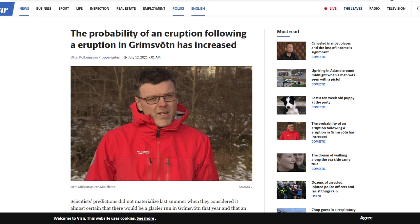Back to the article — why do scientists think it's going to erupt this time? Their predictions didn't materialize last summer when they thought a glacial run was almost certain. Currently there's a lot of pressure on the magma chamber, and more water has been measured in Grímsvötn than at any point since 1996, when a large eruption and glacial outburst occurred. No eruption or significant water discharge has happened since, so pressure keeps building.